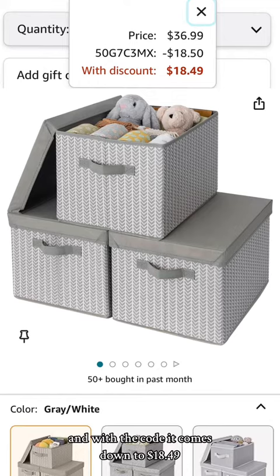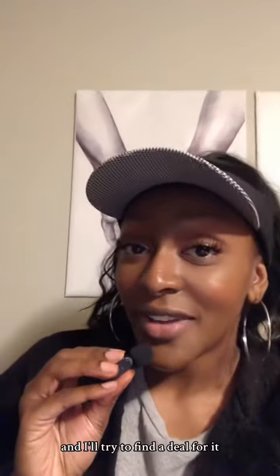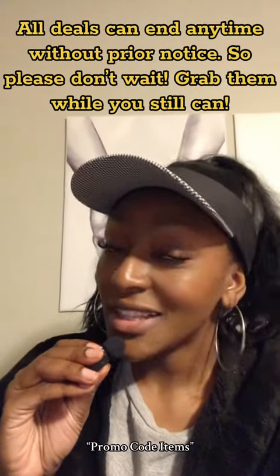Last are these three-piece storage bins with lids and with the code it comes down to $18.49. Let me know in the comments what you're looking for and I'll try to find a deal for it. All these items are on my Amazon storefront under promo code items — the link is in the bio.